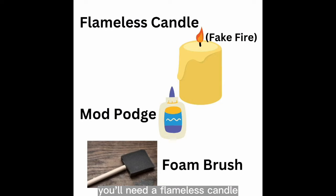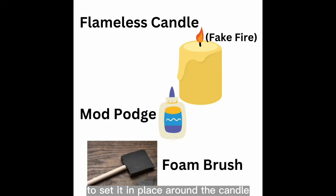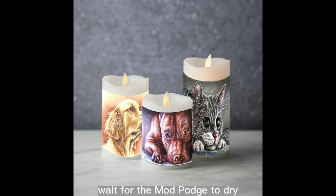You'll need a flameless candle, Mod Podge, a foam paint brush, and your colored-in page. Slather some Mod Podge onto your candle, wrap the candle with your colored-in page, then add a layer of Mod Podge on top to set it in place. If your coloring page is taller than the candle, wait for the Mod Podge to dry then trim off the top layer of paper — your candle is marvelous and unique.